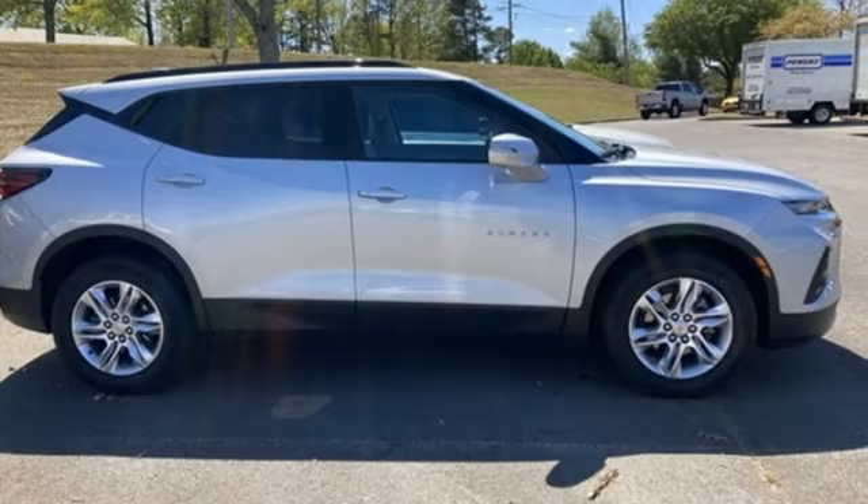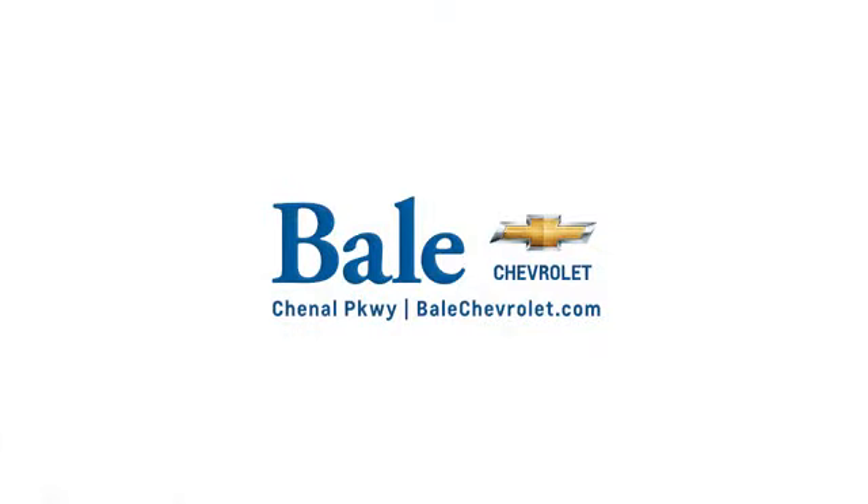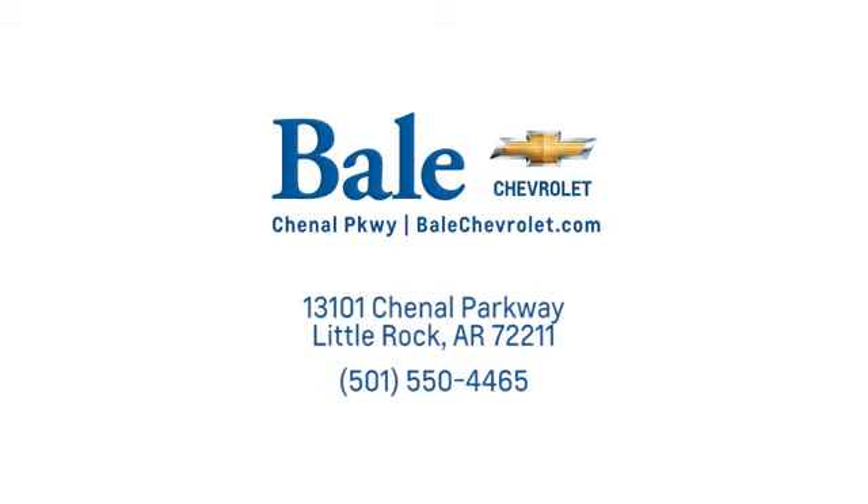You need to drive it to believe it — see it for yourself today. Looking for an unbeatable deal? Come to Bale Chevrolet. We look forward to helping you at Bale Chevrolet.